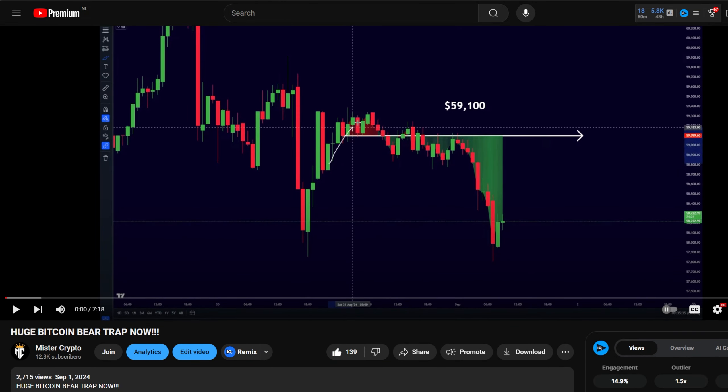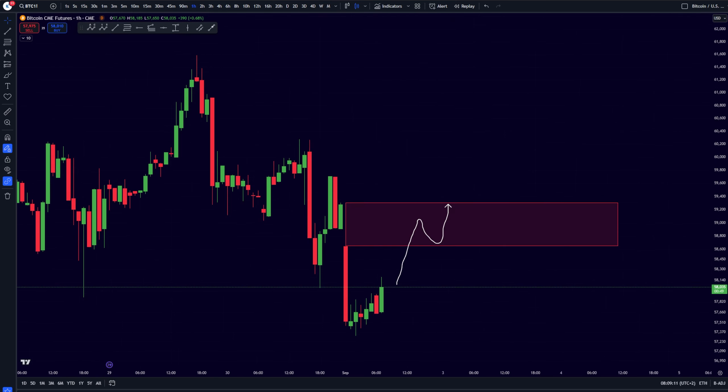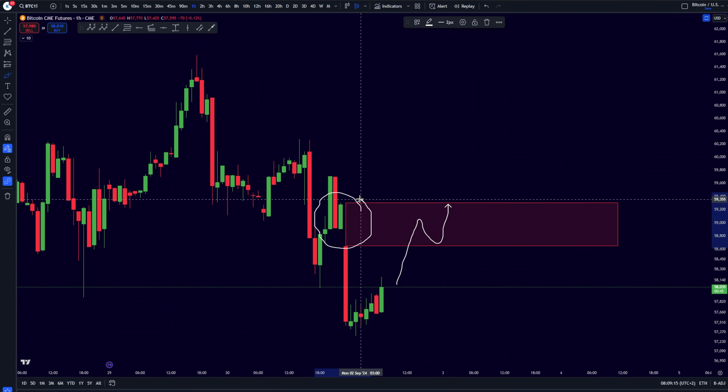Let's have a look in towards the short term. In the short term, we have been falling towards the downside, actually during the course of the weekend. And because of this, we have been creating yet another CME gap over here.